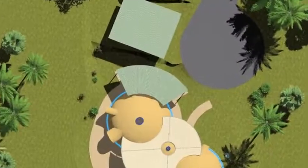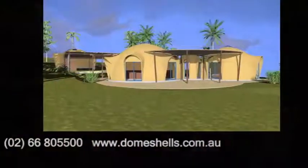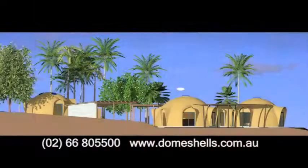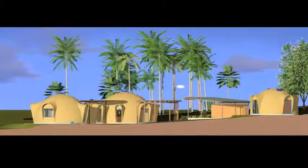Climate change and sustainability has become the biggest issue facing us all on our planet. A dome shell can withstand high cyclonic winds, massive earthquakes and snow loads. It is also incredibly energy efficient, staying warm in winter and cool in summer.